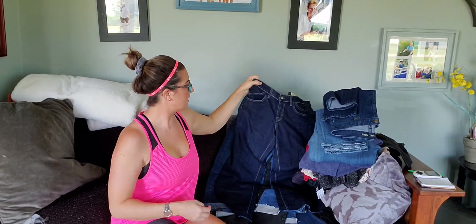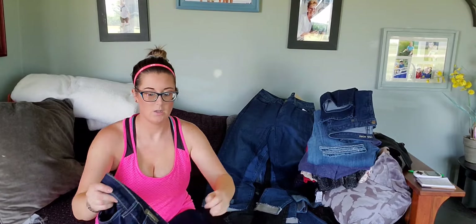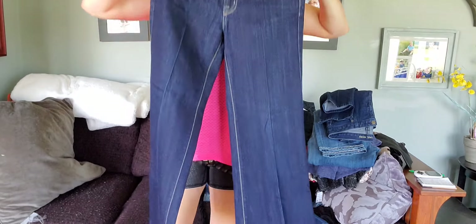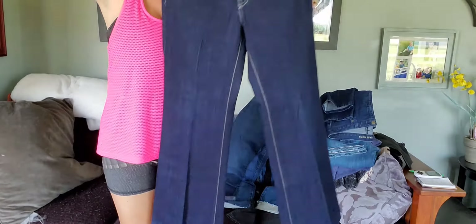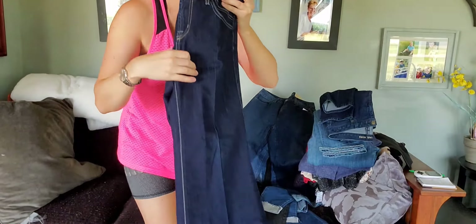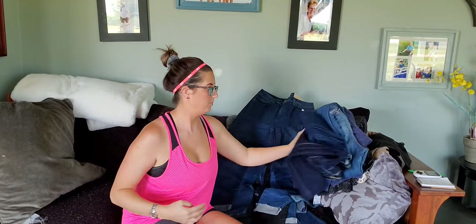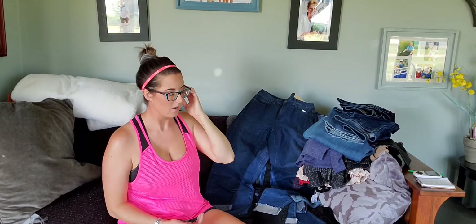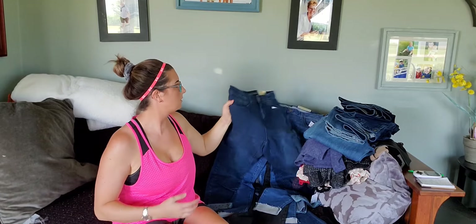Here are some David Kahn pants. It's a wide leg — not a very popular style. These are just sitting, hardly getting any views or likes on Poshmark.